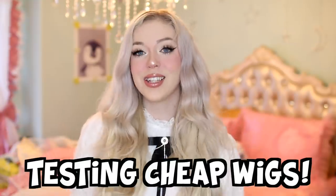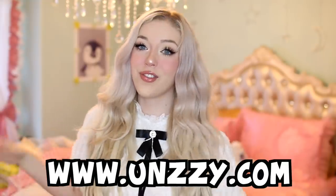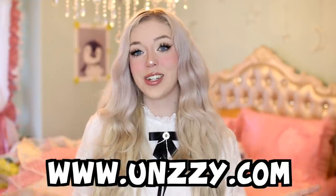For today's video it's going to be super duper epic — today we're going to be doing a huge testing cheap wigs makeover video. I'm going to be pairing every single wig I'm testing today with an outfit.